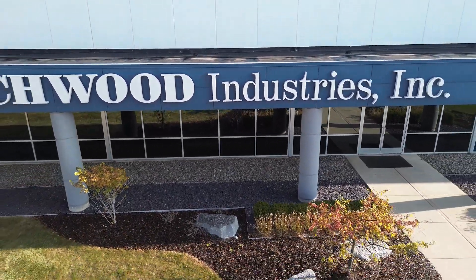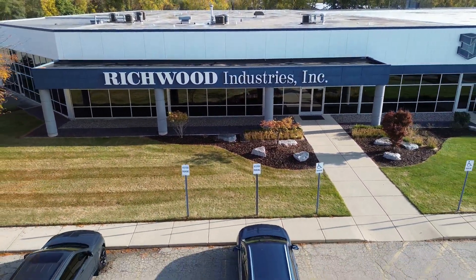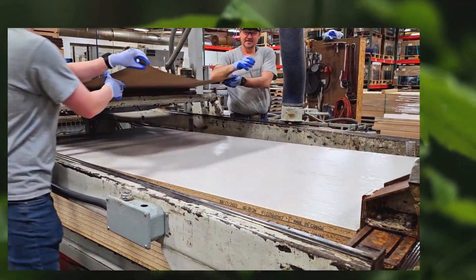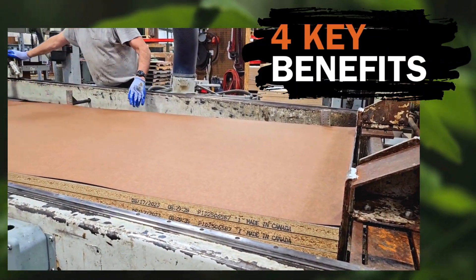At Richwood Industries, we've been manufacturing Polyback for over 20 years, and we're proud to say it's always been ahead of the curve in sustainability. So what makes Polyback the leader in sustainable backing materials? Here are four key benefits.